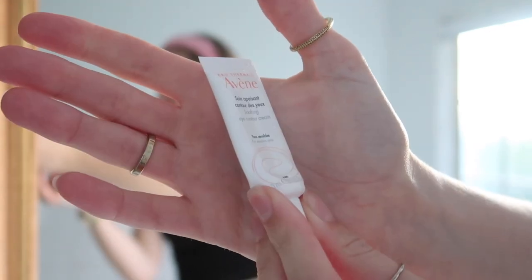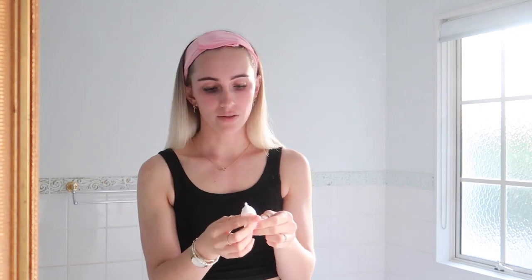On the topic of eyes — the eye cream I use is also from Avène: the Soothing Eye Contour Cream. The bottle is minuscule but it lasts at least six months. I take the tiniest amount — less than a pea-sized — divide it between each eye, rub it on the eyelid and underneath my eye as well. I've been using that same eye cream for like six years now and it's just the best.